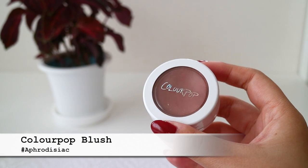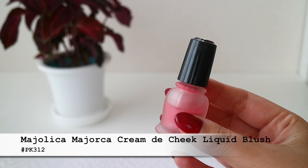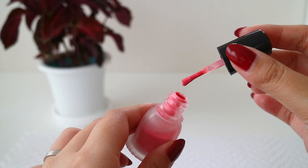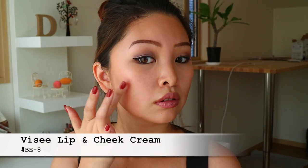For blush, I personally prefer a cream or liquid formula when I'm not wearing any foundation because they just seem to blend into the skin more and overall have a more natural finish. For today, I'm using this one from Vise — it's a Japanese structural brand. Because it's a cream or liquid, it will not make the skin look dry or powdery like some powder blushes do.